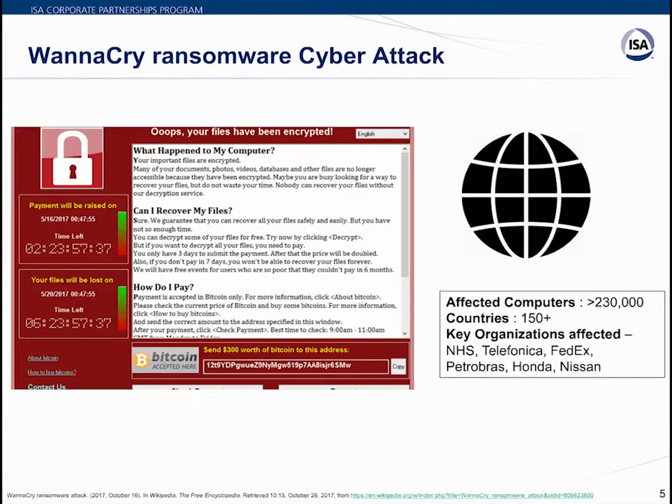The second example is the WannaCry ransomware cyber attack. As shown on screen, it's a screenshot of an infected computer. The ransomware encrypted files and displayed a ransom note telling users how to recover their files by paying through Bitcoin. It also showed users how much time they had left before permanently losing their files — a notably informative page provided by this ransomware attack.